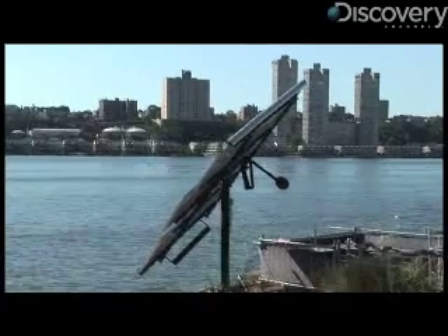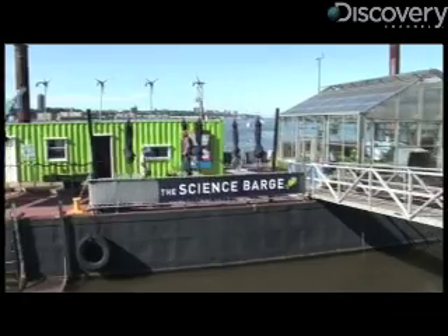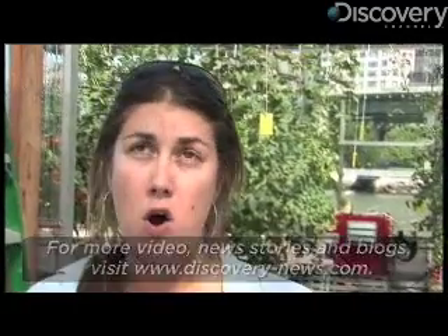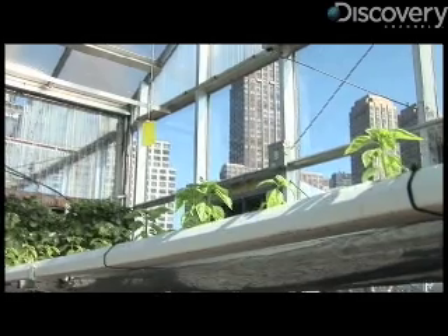This type of sustainable farming works for the barge in New York, but Jen Nalkin urges people to think about the best sustainable process for their area. Sustainability is important for every decision that you make, and that decision is dependent on where you are and what is available to you. For Discovery News, I'm Matt Danzico.